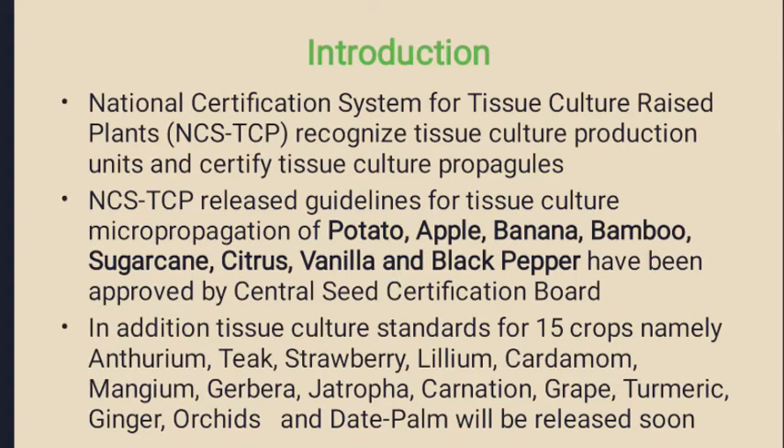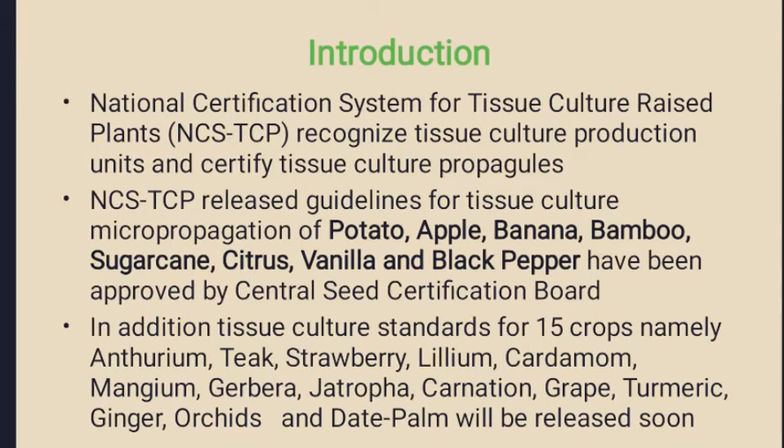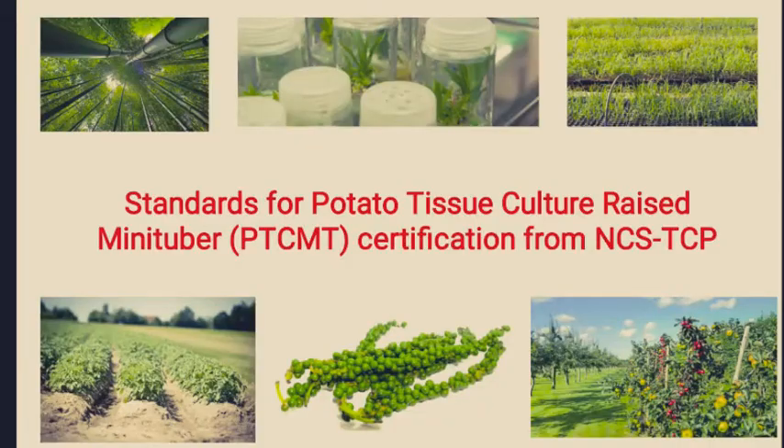In addition, the protocols and regulations for 15 crops namely anthurium, tea, strawberry, lilium, cardamom, mangium, gerbera, jatropha, carnation, grapes, turmeric, ginger, orchids and date palm will be released soon.